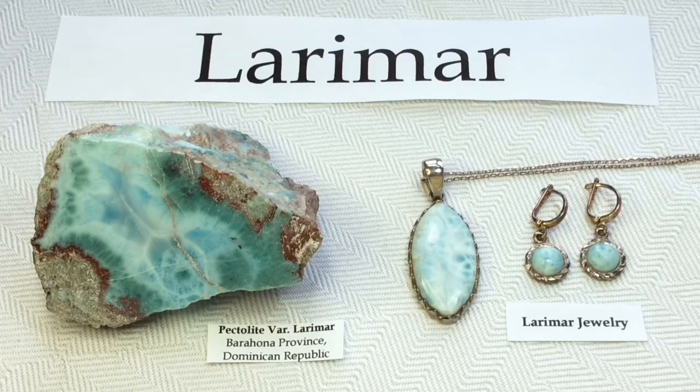So the first one I'm going to show you is my — I want to say raw piece, but it has been sliced and polished on one side. Again, it is pectolite. This particular region has a variety called Larimar, and we're all quite familiar with that name these days. It's become quite popular.